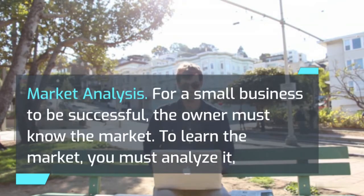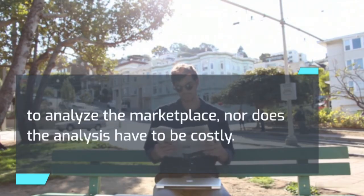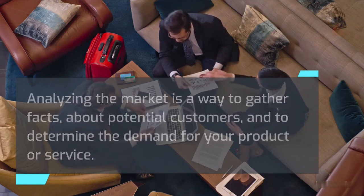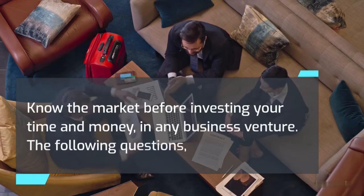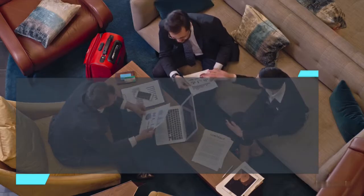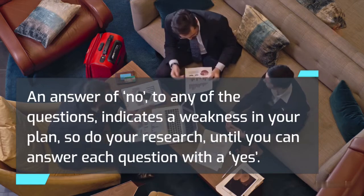Market Analysis. For a small business to be successful, the owner must know the market. To learn the market, you must analyze it — a process that takes time and effort. You don't have to be a trained statistician to analyze the marketplace, nor does the analysis have to be costly. Analyzing the market is a way to gather facts about potential customers and to determine the demand for your product or service. The more information you gather, the greater your chances of capturing a segment of the market. Know the market before investing your time and money in any business venture. An answer of no to any of the following questions indicates a weakness in your plan, so do your research until you can answer each question with a yes.